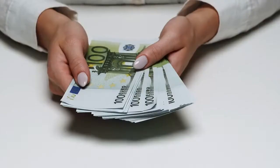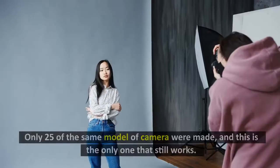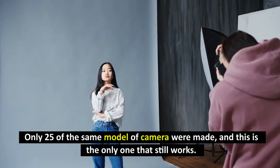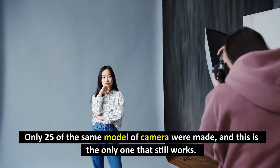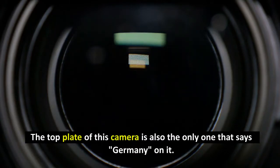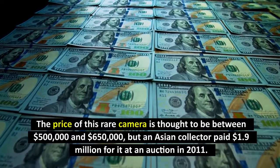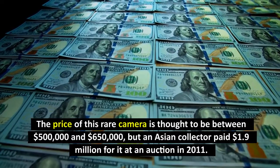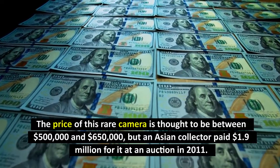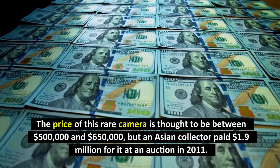Number 1: Leica Zeros Orion R-107, $1.9 million. It is the most expensive camera in the world. According to a list, only 25 of the same model of camera were made, and this is the only one that still works. The top plate of this camera is also the only one that says Germany on it. The price of this rare camera is thought to be between $500,000 and $650,000, but an Asian collector paid $1.9 million for it at an auction in 2011.